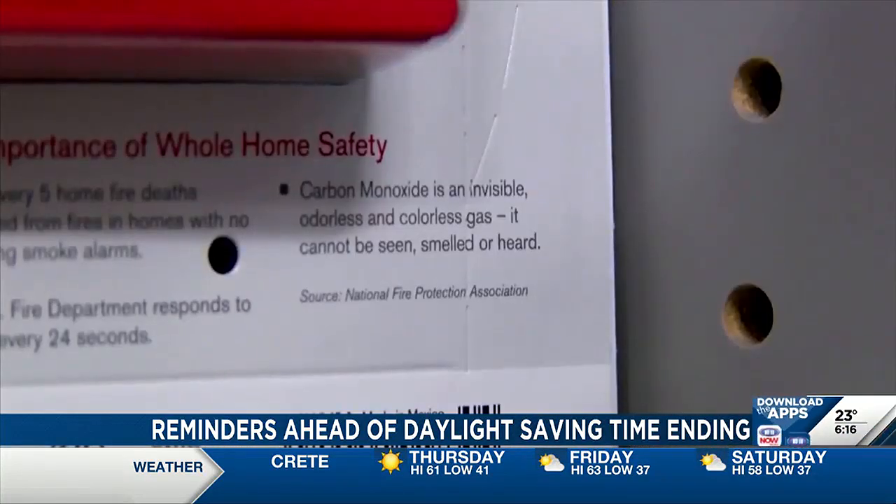Working smoke alarms are the number one thing to have in your home so that you have early detection. Smoke spreads really quickly and really fast, and it gives you just more time to get out and call 9-1-1 if there is a fire.